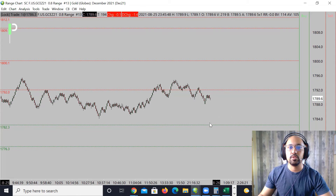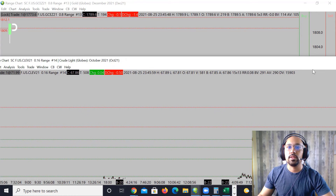If we can't get through those 1782.3s, that could be a great opportunity for a long — if we get a couple bounces, maybe a double bottom. If not, 1776.3 — if we get a couple bounces there, that could be a good opportunity as well. We'll look out for that for the London session. Let's move over into crude oil.